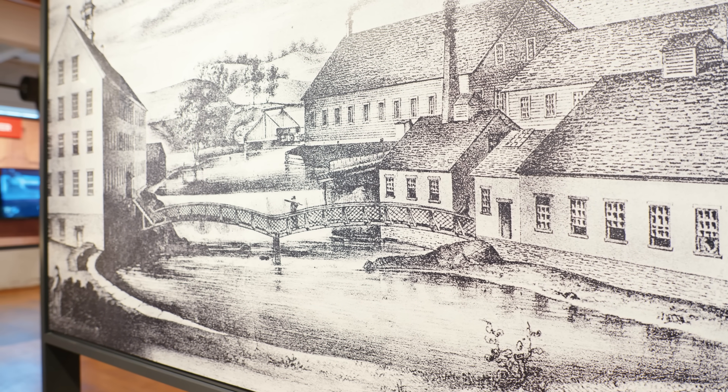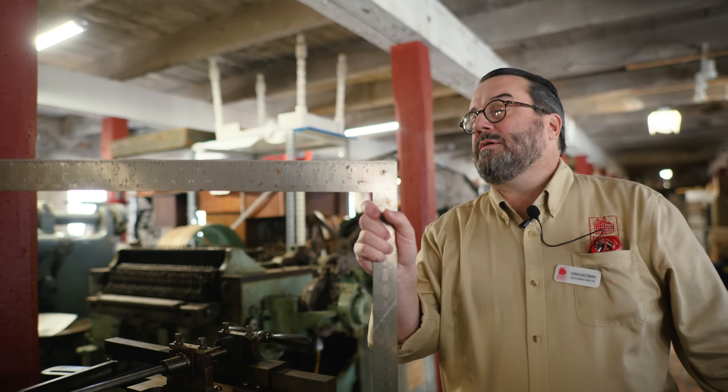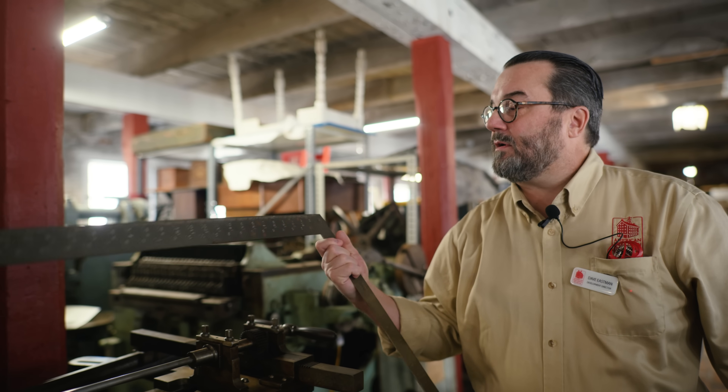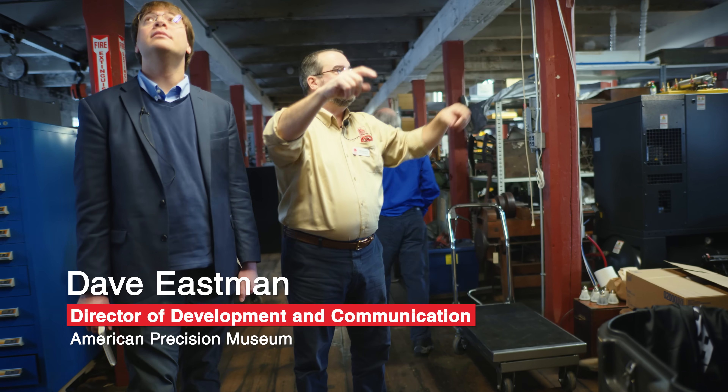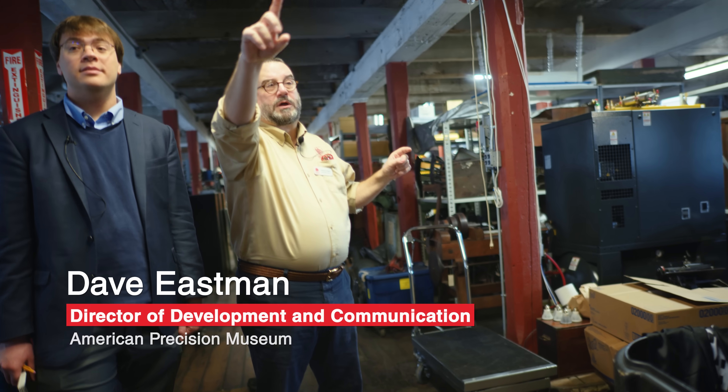Part of our mission is to change the narrative that manufacturing and manufacturing jobs are dark, dirty, dangerous, and dull. It's changed, and we're trying to highlight that change. We see our mission as preserving the history of manufacturing, educating about it, and then the last piece — inspiring the next generation.